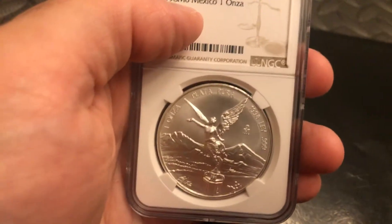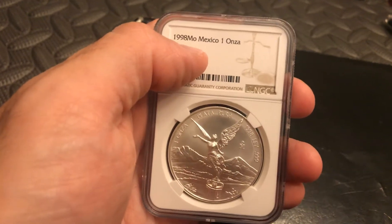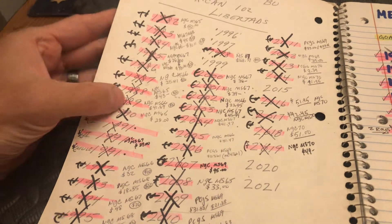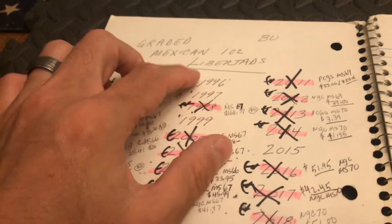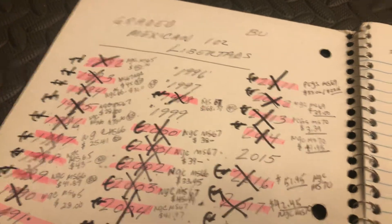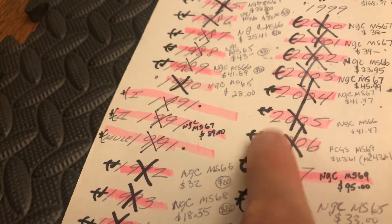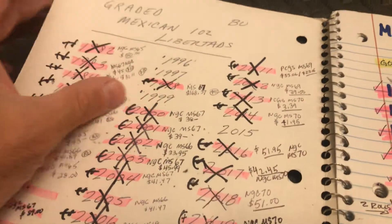My goal is to get 20 of these 1998 Libertads. I'm also waiting for the 2020 Libertads to come out so I can buy 20 of them — they were supposed to drop today, the 31st, but haven't yet. My Libertad collection here consists of packs or rolls of 20, some graded, some in tubes — they all count towards the ultimate stack. I have the '96s, '97s, and '99s, and I think all the 2015s as well.